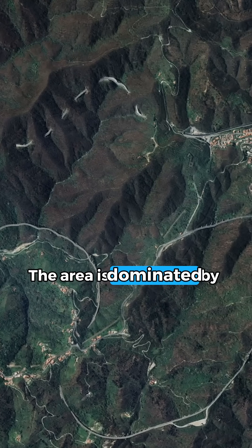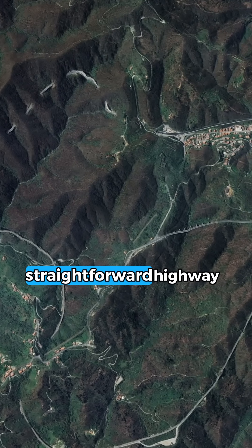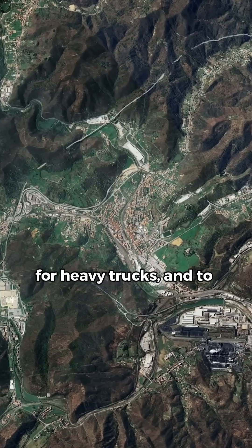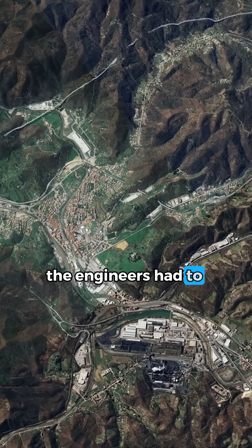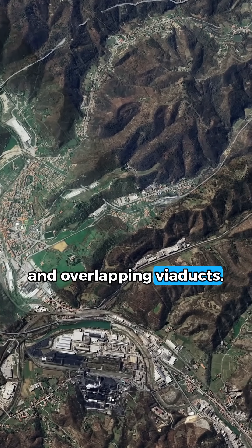The area is dominated by rugged hills and narrow valleys, leaving very little flat space for a straightforward highway. To maintain manageable gradients for heavy trucks and to safely climb and descend steep terrain, the engineers had to design the road with several hairpin loops and overlapping viaducts.